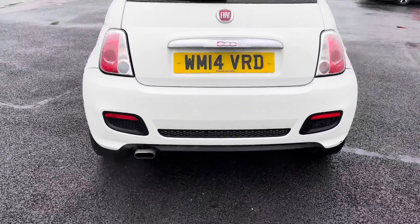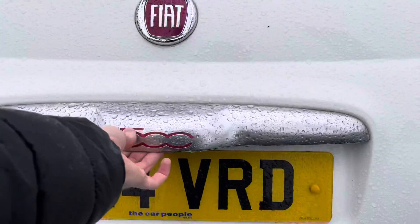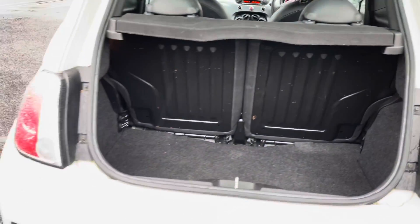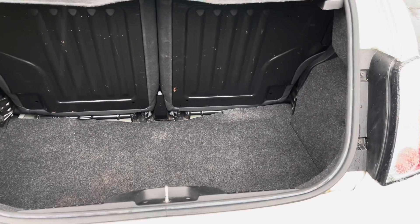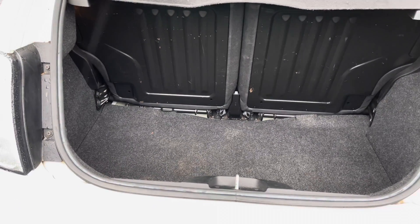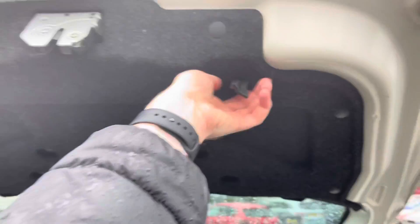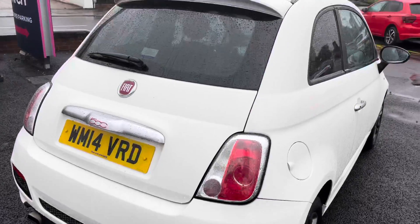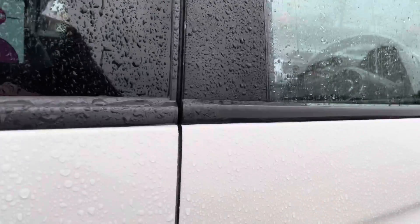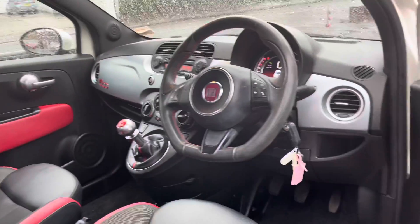Now to the rear — you have your 500 badge there finished in chrome with red. Opening up the boot you've got a very nice amount of space and can easily fit a weekly shop in there. You do have a spare wheel underneath the boot floor, which is very handy if you end up with a puncture so you can change it and continue your journey. There's a pull tab allowing you to easily close the tailgate, and you do have rear privacy glass which adds to the sporty feel as well.